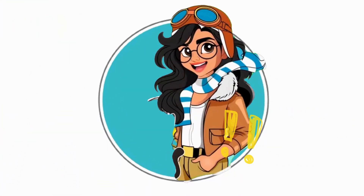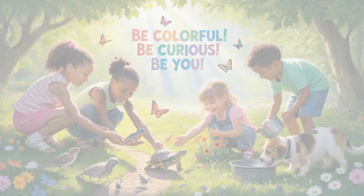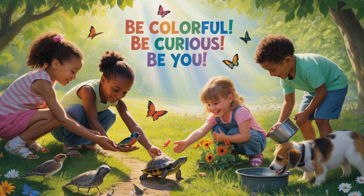Until next time, stay kind, stay curious, and keep caring for the creatures who share our world. Be colorful, be curious, be you!